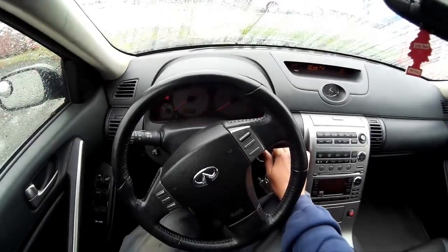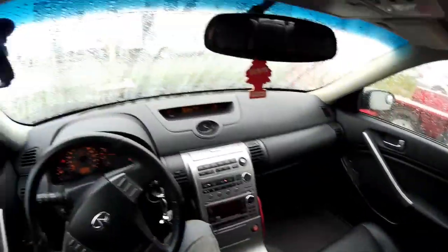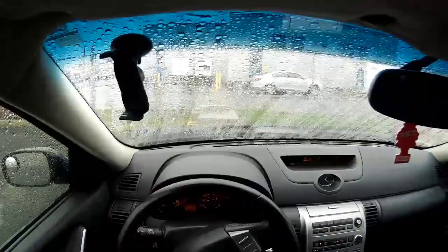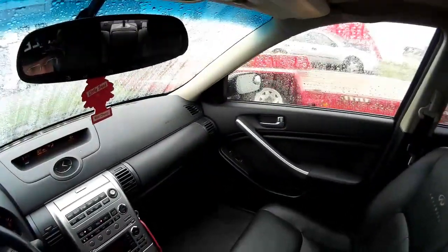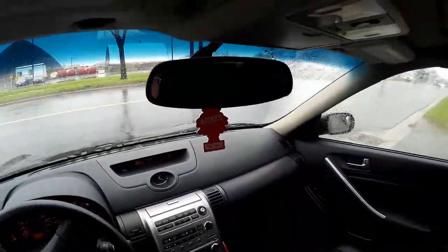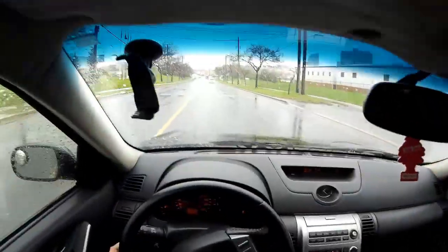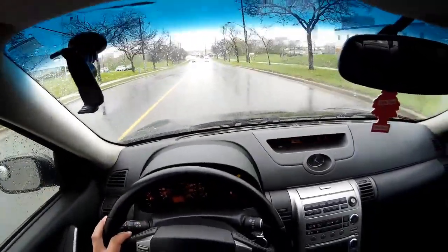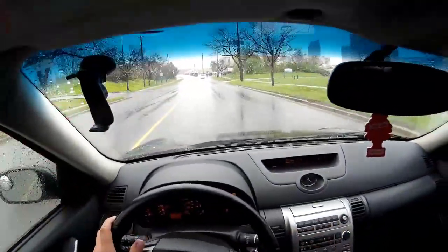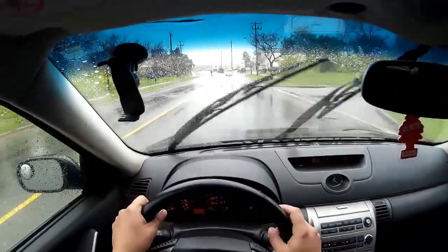Cold start — traction control off. What is going on YouTube, we are back at it with another vlog style video. Let me know what you guys think of this camera angle — trying something a little different than you guys looking at my face all the time.